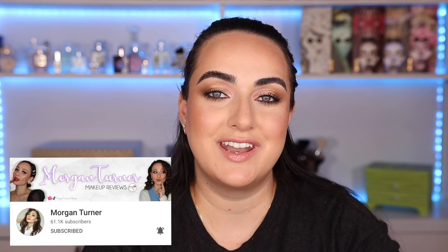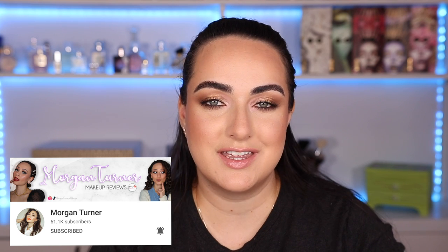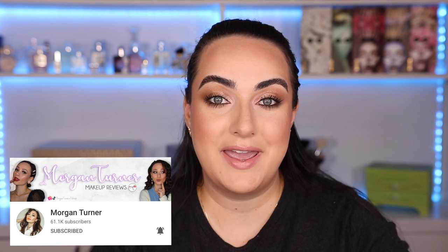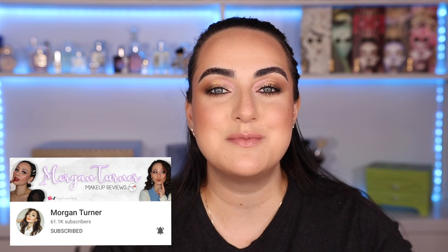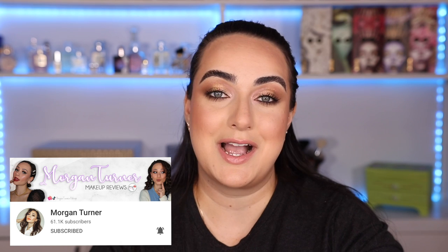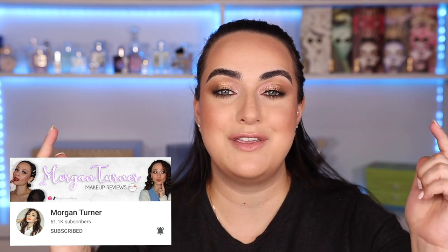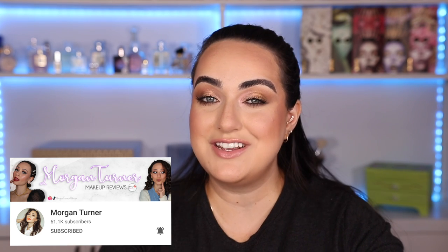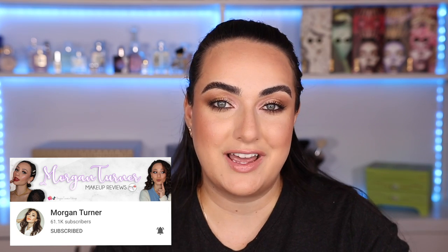Today's video is in collaboration with the beautiful Morgan Turner. We have been wanting to do a collab for a really long time and we finally found the perfect thing to do and we made this makeup tag. We called it the perfect makeup tag and we have some really fun questions in here. If you are a content creator and you want to do this tag, please feel free to do so. And if you don't have a channel, you are invited to write down your answers in the comment section because I am very interested in knowing which ones you consider to be the most perfect products from your collection.